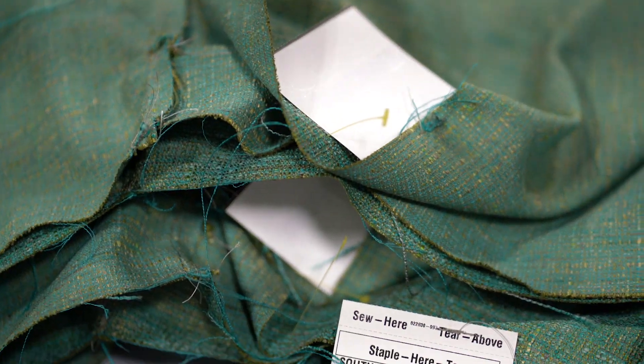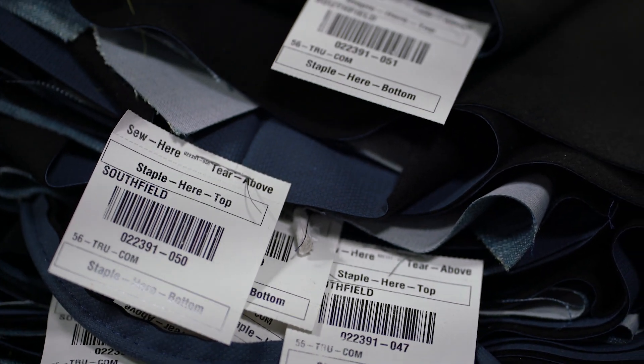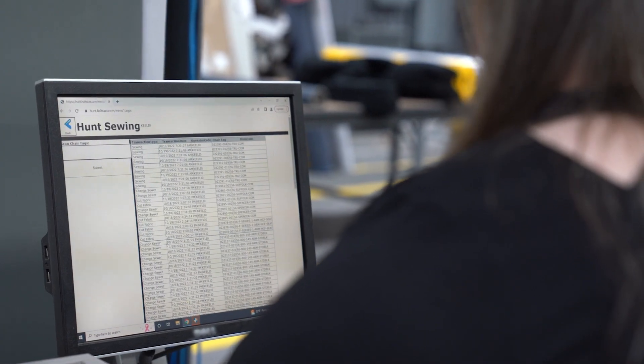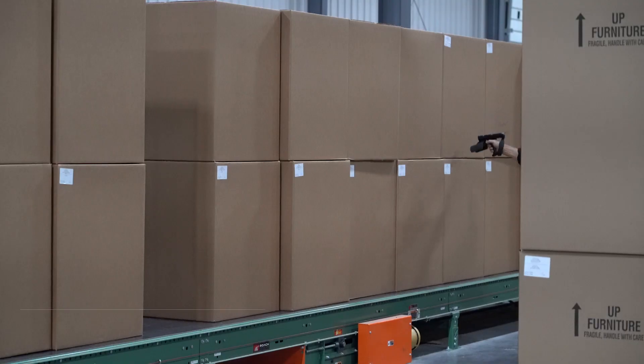Their payroll is updated and the upholstery supervisor can see how many covers are ready for the next process. The sewer can print a report showing the tags they scanned and use this report to verify their payroll is correct.